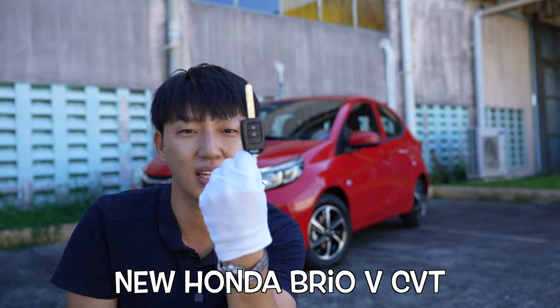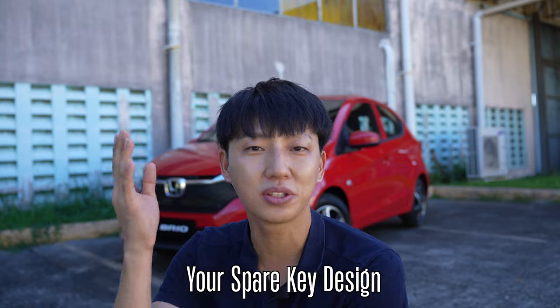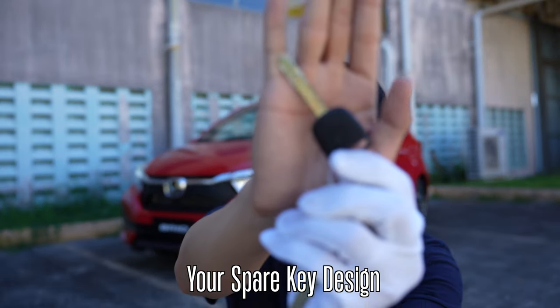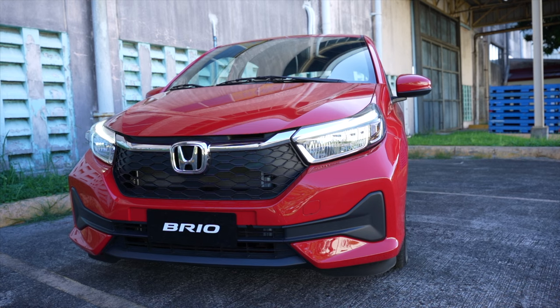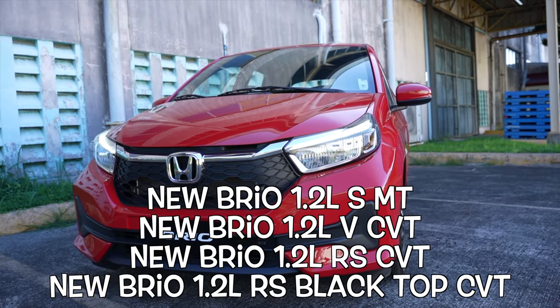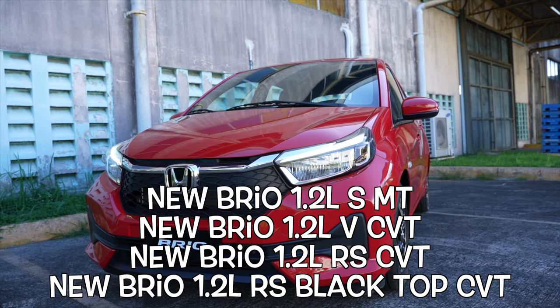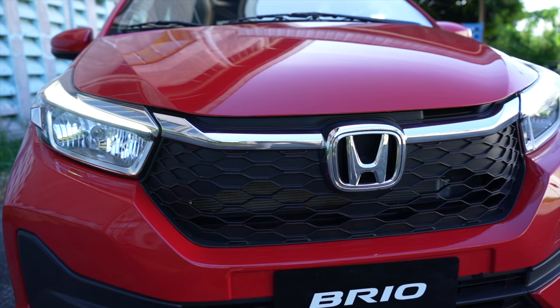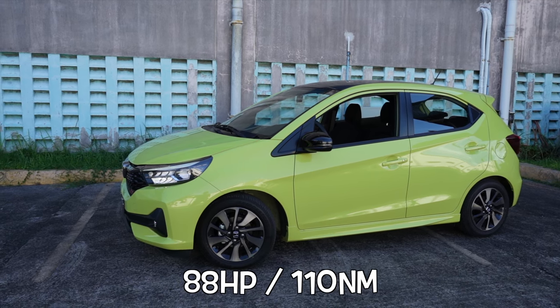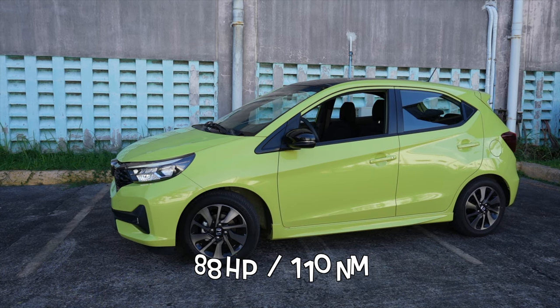Before we start — this is the mid variant, the V variant. It doesn't get a smart key but it gets the remote key; just in case you're wondering what your spare key looks like, this is what it looks like. For the new Honda Brio we have a total of four variants: the S variant with manual transmission and the V, RS, and RS Black Top which all come with CVT. They all share the 1.2-liter gasoline Euro 4 engine that does about 88 horsepower and 110 Newton-meters of torque, and they are all front-wheel driven.